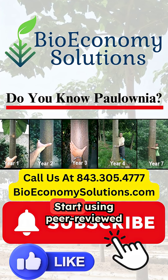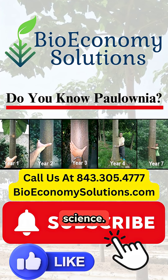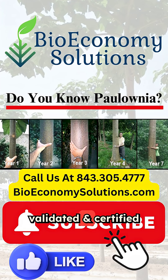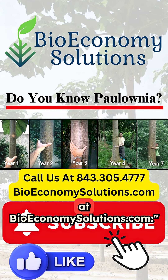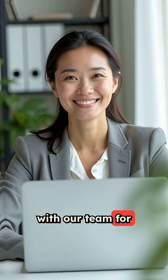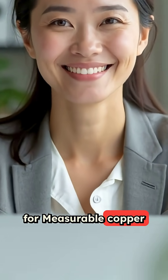Stop gambling with chemical treatments. Start using peer-reviewed science. Get BES Scientifically Validated and Certified Soil Restoration at BioEconomySolutions.com. Book your professional consultation call with our team for solutions that work for measurable copper reduction.